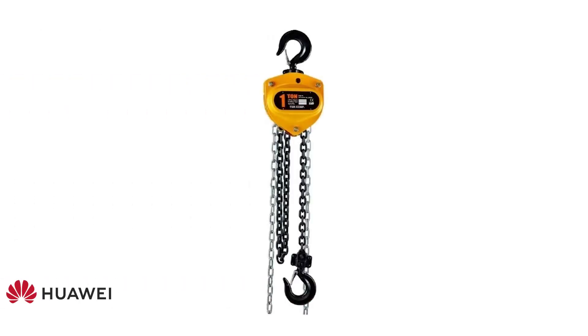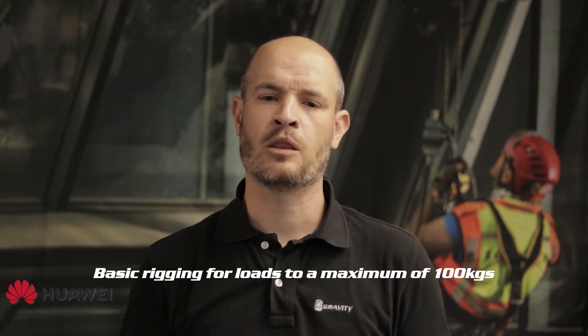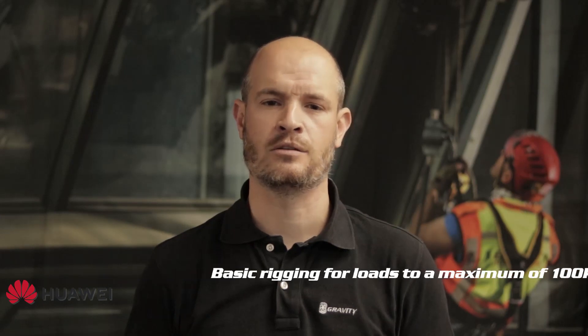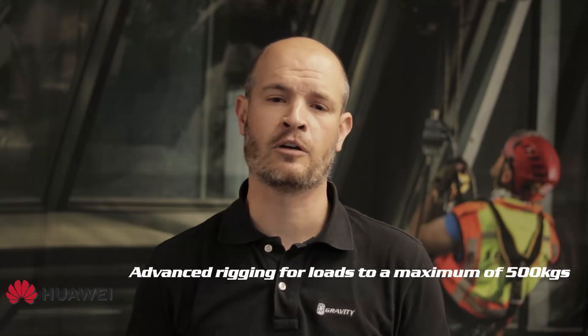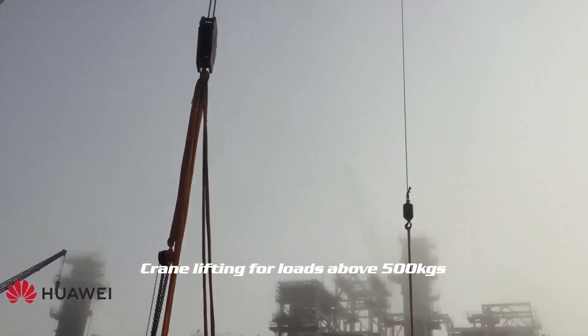You should also be familiar with the classical block and tackle system. In the telecoms industry we have broken up rigging and lifting into three major components: one, basic rigging — otherwise known as rope rigging — for loads weighing 100 kg or less; two, advanced rigging — otherwise known as mechanical rigging — for loads weighing 100 to 500 kg; and three, crane lifting for loads above 500 kg.